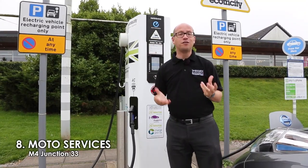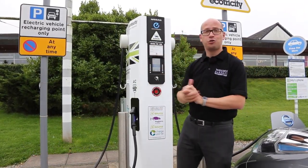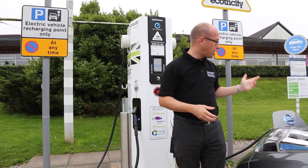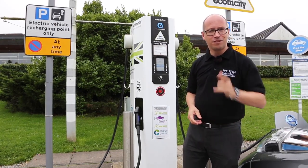Number eight sees us at the Moto Services at Junction 33 of the M4, and this is another Ecotricity charging point. I've actually got mine on charge now, and while I'm doing that — because it's free — I'm going to grab myself a quick cheeky coffee. See you in a bit.